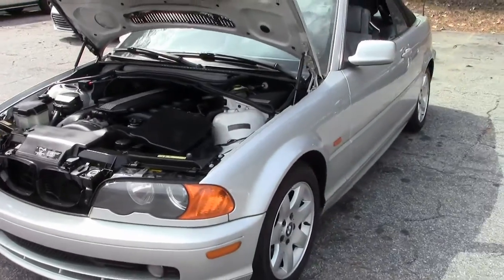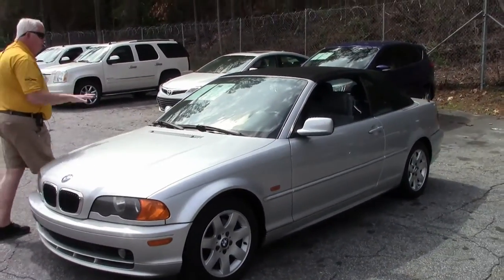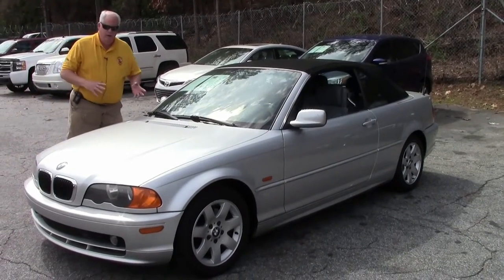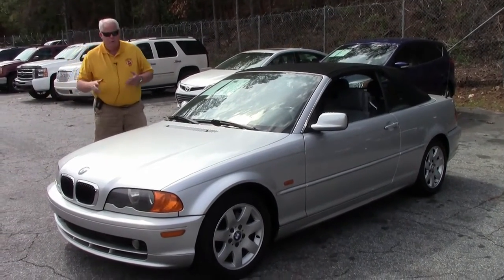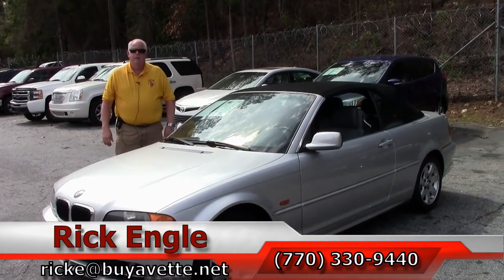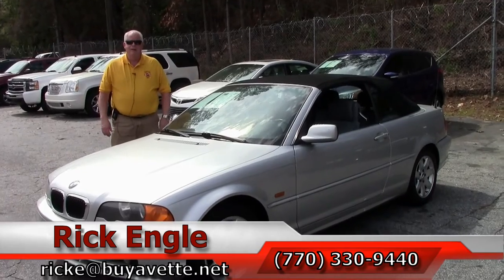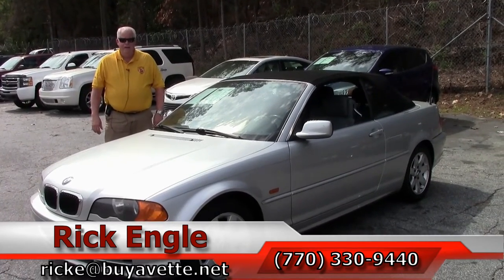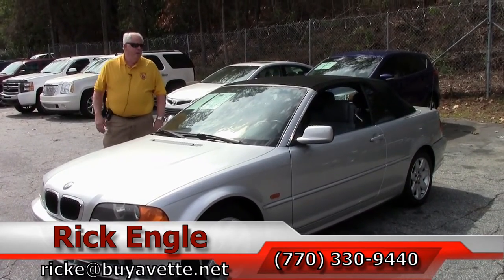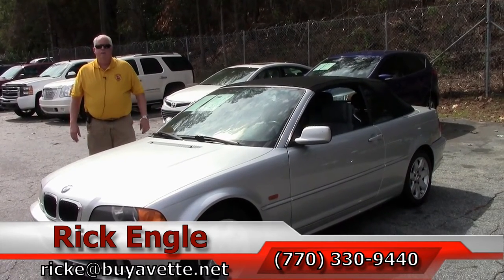Folks, if you would like to test drive this BMW, any of our non-Corvettes, SUVs, or Corvettes, please feel free to give me a call at 770-330-9440. Or you can email me at rike at biovet.net. Thank you very much for letting me present this 2001 BMW to you. Definitely enjoy the ride.